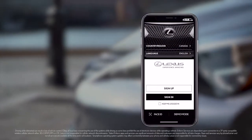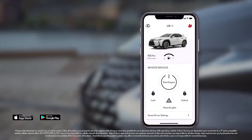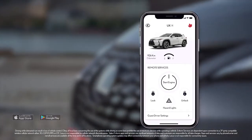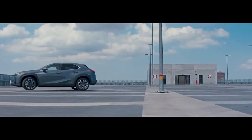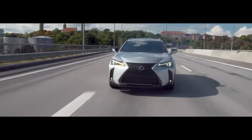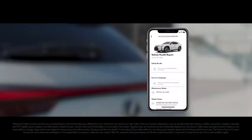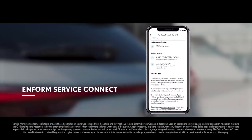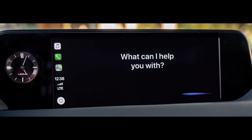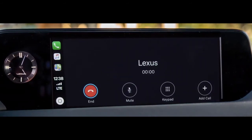Lexus Enform starts with the Lexus app, which acts as a command center for all of your connected features. Enform Remote Services gives you the luxury of starting your vehicle from a smartphone or home device. Enform Service Connect allows you to stay up to date with the health and maintenance requirements of your Lexus, with access to vehicle health reports and the ability to call your dealer and schedule an appointment right from your vehicle.